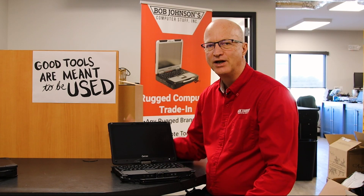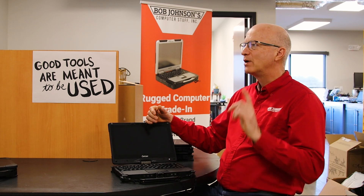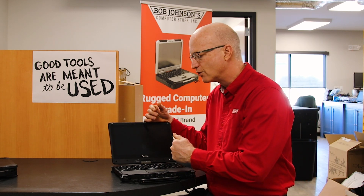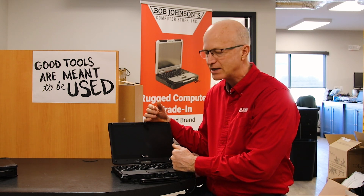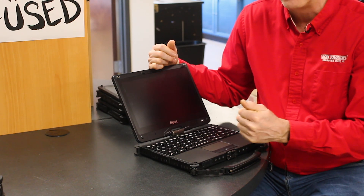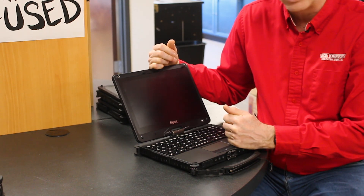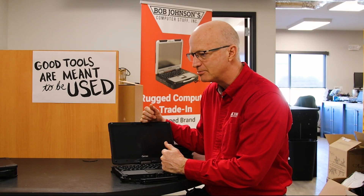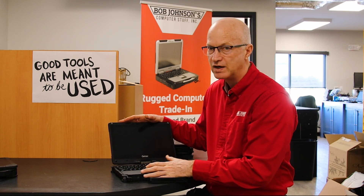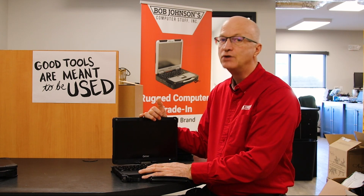Hey, welcome to this week's edition of the Rugged Rundown. What I want to talk about is some unexpected uses for your fully rugged laptop. We all know they go into police cars, ambulances, or even fire trucks, because those are rugged conditions.